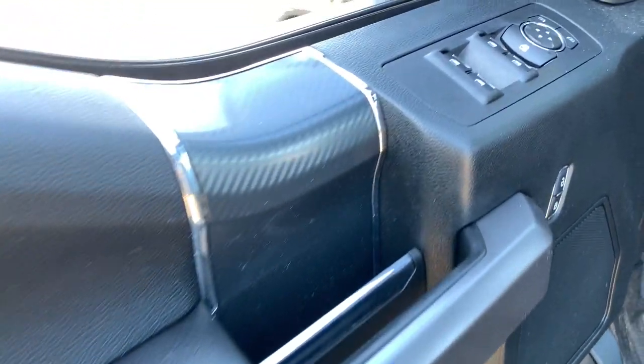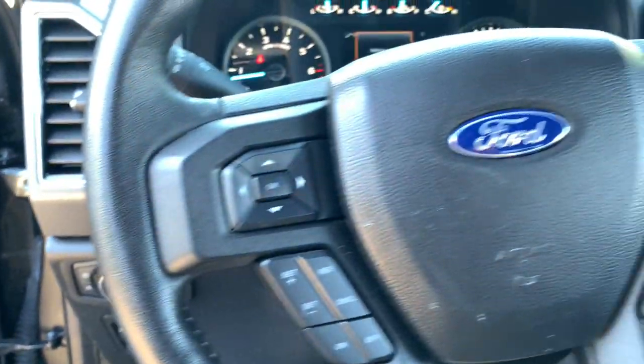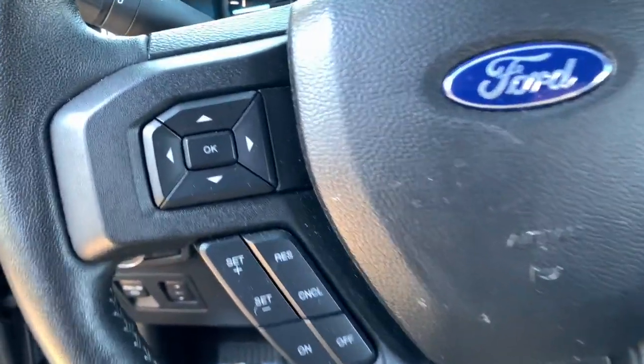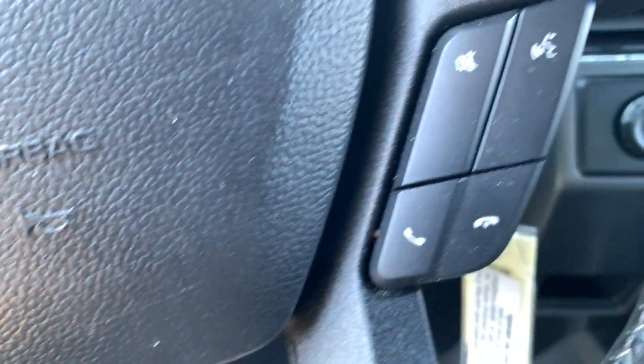These are just some of the great options this vehicle comes with: keyless entry, heated driver's seat, 4x4, V6 cylinder engine, satellite radio, remote engine start, power passenger seat, backup camera, iPod and MP3 input, and heated mirrors.